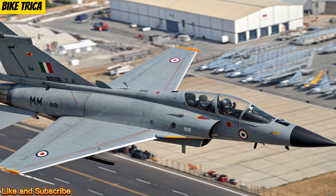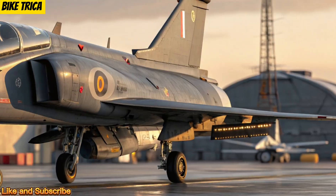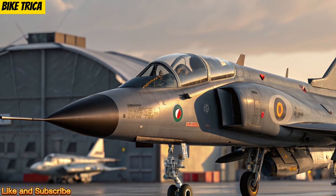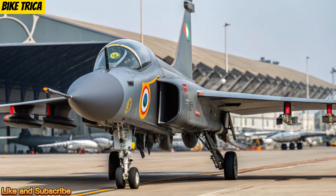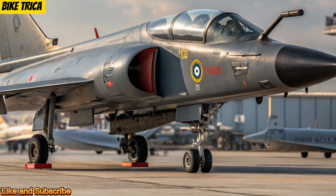Weapons and Capabilities: With 11 hardpoints and increased payload capacity, the Tejas MK2 can carry a full range of weapons, from air-to-air missiles and precision-guided bombs to anti-ship and air-to-surface missiles. It's designed for multi-role operations, giving it dominance in both offensive and defensive missions.